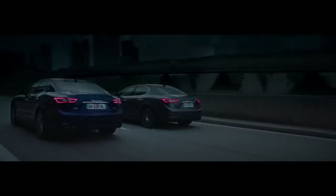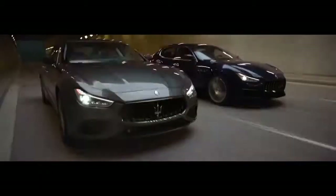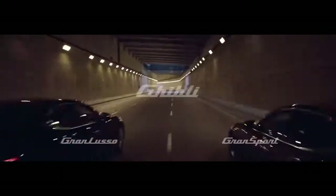The new Maserati Ghibli. GranLusso and GranSport.